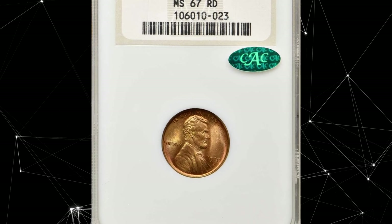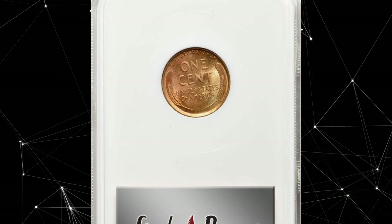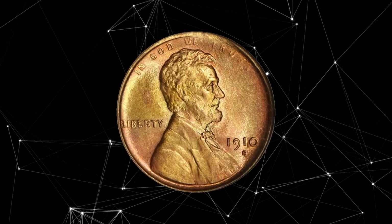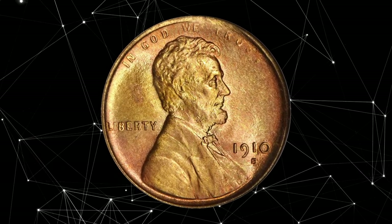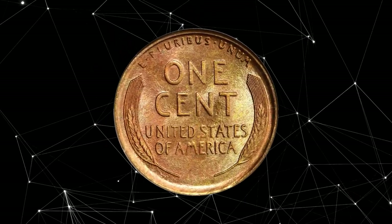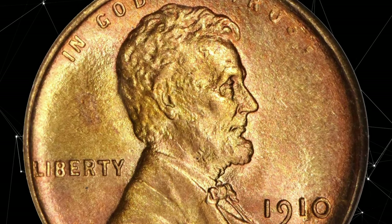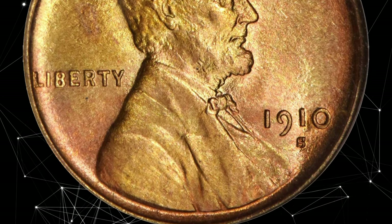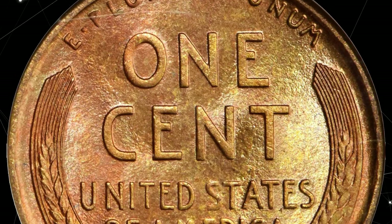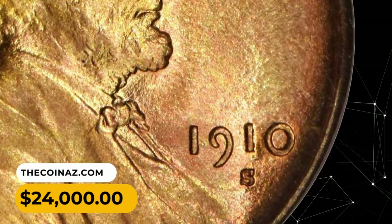Number 3: 1910 Lincoln Cent in MS67 Red condition. This beautiful coin offers the technical quality and eye appeal that Lincoln Cent collectors would want all their coins to possess, but few actually do. The surfaces are as bright and fresh as the day the coin emerged from the dies. The color is original and highly attractive, with both sides featuring a blend of salmon pink, golden rose, and medium orange shades. Full struck and free of even the most trivial blemishes, it was sold for $24,000.